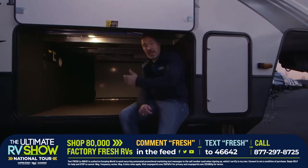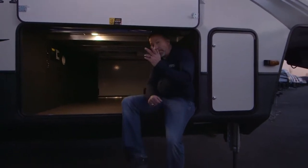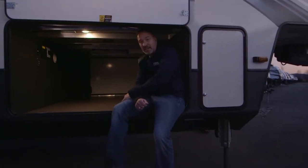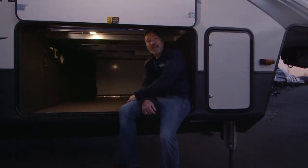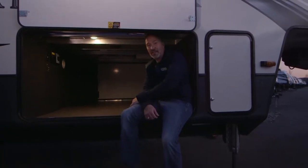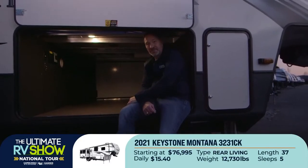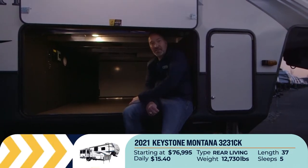The Ultimate RV Show National Tour is here on the East Coast this week. Hopefully you've seen how beautiful and awesome the Keystone Montana is. If you say 'I've gotta have this 3231CK,' that pull-out hood — yes, you can have it. Just text RV to 46642 or drop a comment below. The Ultimate RV Show is rocking and rolling. I hope you get a chance to experience how great the RV lifestyle can be for you, your family, and the friends you'll meet on the road.